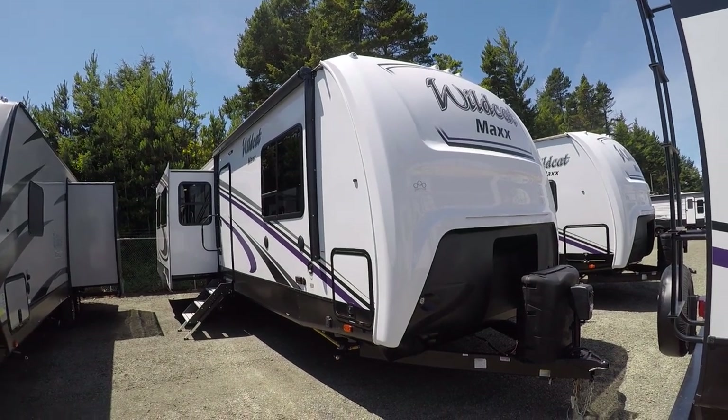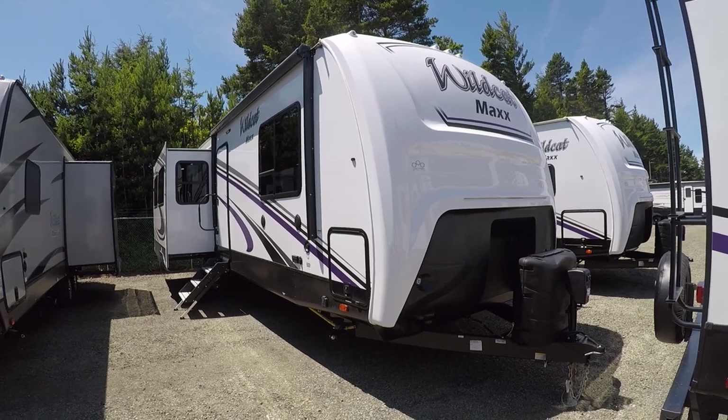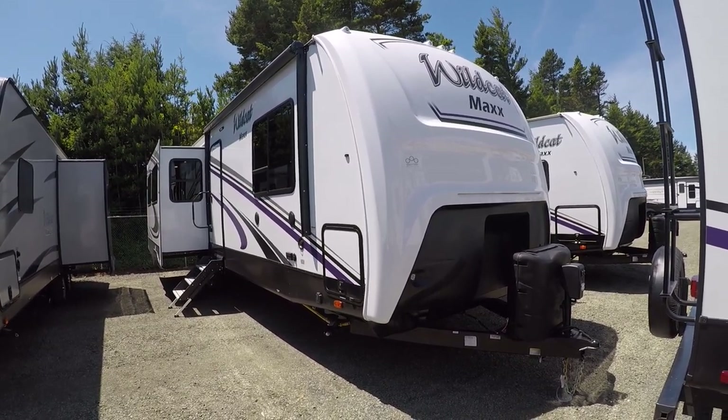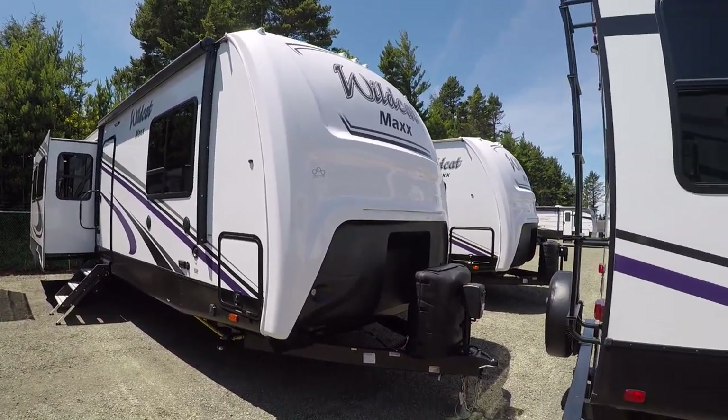Hi, this is Bob with Gibbs RV and today we're looking at a 2020 Wildcat Max from Forest River. This is a three-slide travel trailer. It has the rear living floor plan, center kitchen. Basically, it's a fifth wheel without the bedroom being up a flight of stairs.